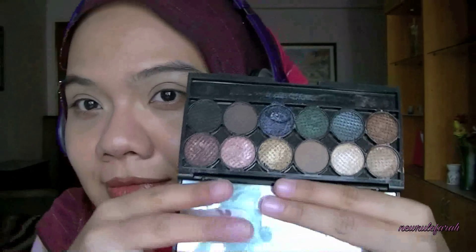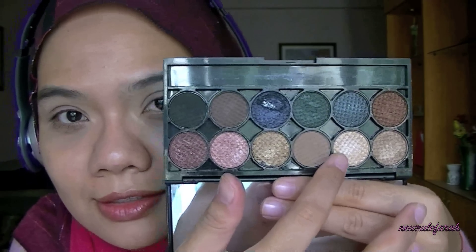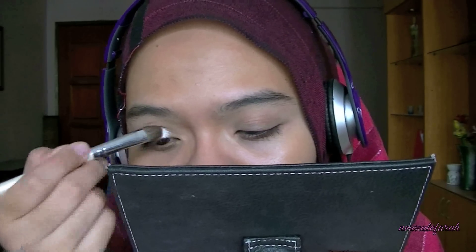I've applied foundation prior to filming. Now I'm going to use the sage eye base in order to prime my lips. I'm going to use the Sleek Makeup palette in Storm for the eyeshadows, starting off with the light shimmery beige and applying this all over the lids using my e.l.f. eyeshadow brush.